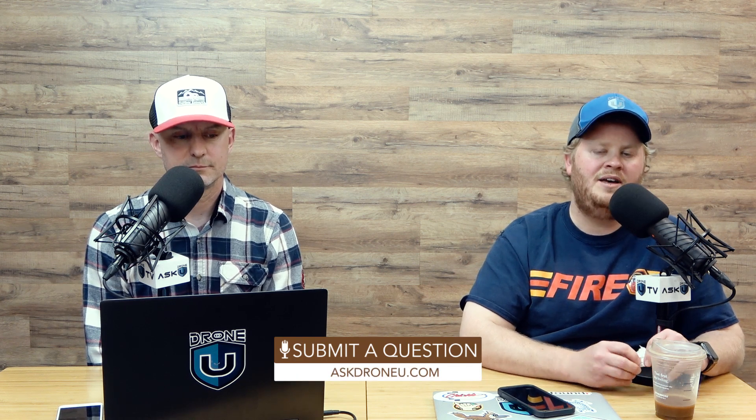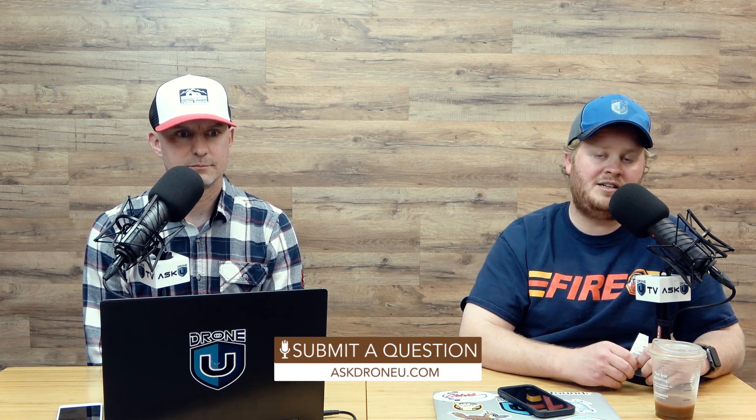Good advice. That's going to do it for us. Thanks again for joining us. If you found this useful, please leave us a review. Spotify, Apple Podcasts, Overcast, Stitcher — wherever you listen to the show, please leave us a review and send in those drone questions at AskDroneU.com. Coming up in the next couple of shows, we're going to be talking about and diving into the DJI FPV drone.